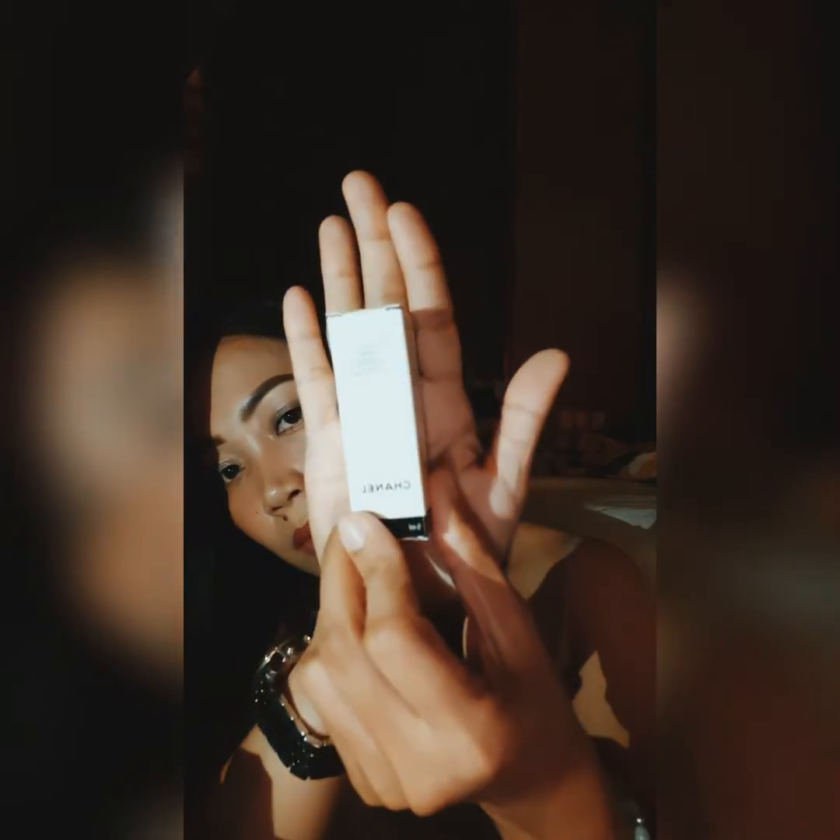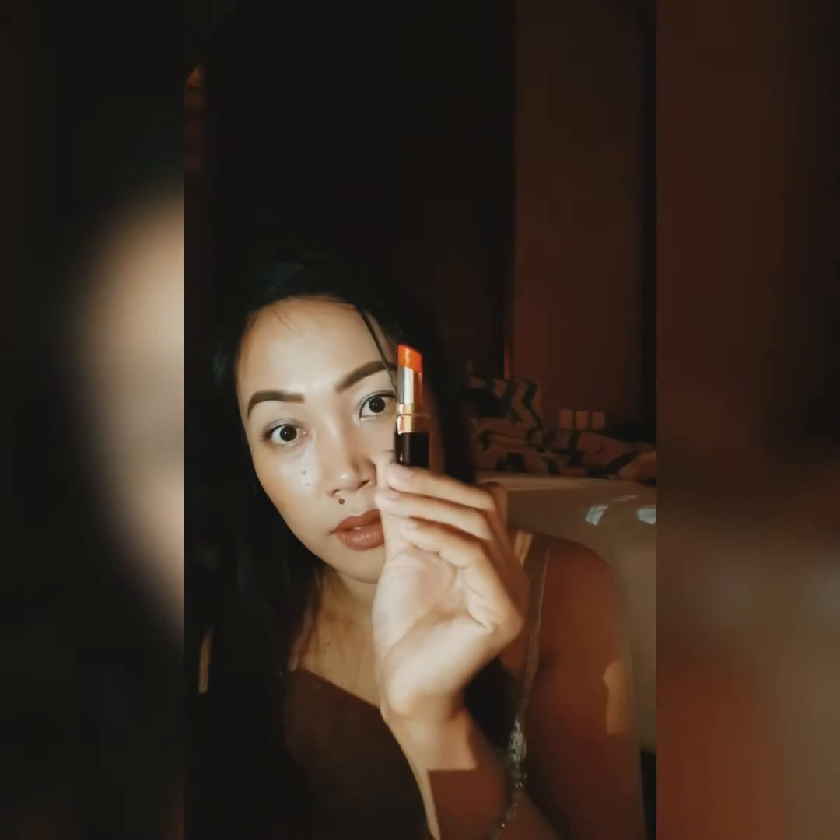There's also this Chanel Hydra Beauty — I think this is a cream — so this is just basically a sampler, a little sample. And then we also have a Chanel Rouge Coco Flash. I feel like this is like a gloss. It's so, so pretty — just look at that. Beautiful.